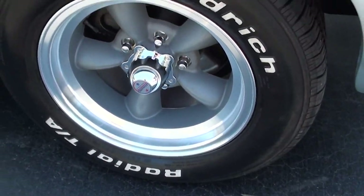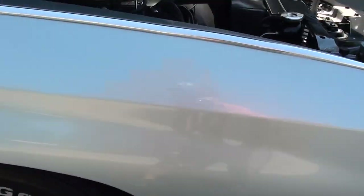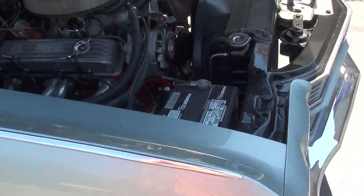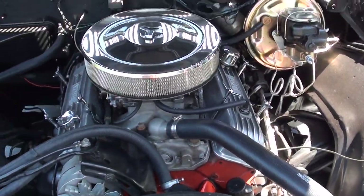He did put brand new front disc brakes on the car. And this is a '70 — this is the one everybody's chasing. Again, matching numbers: L48, 350, 300 horsepower engine.